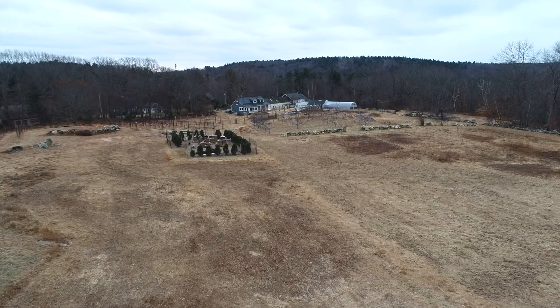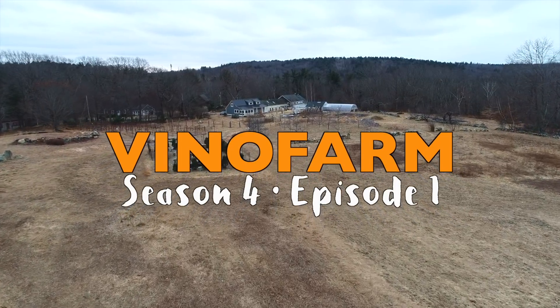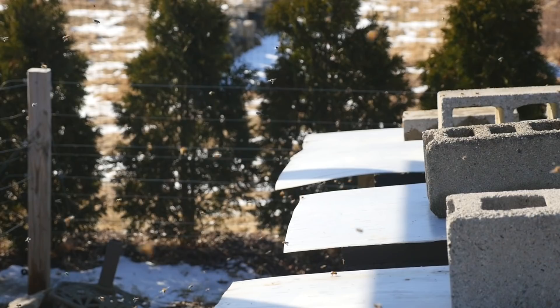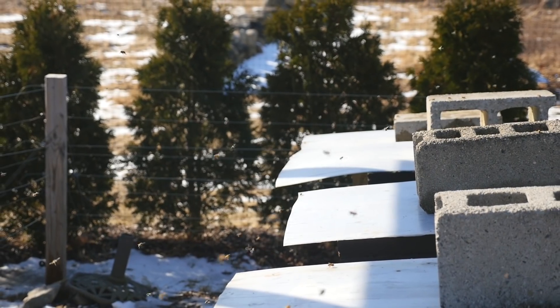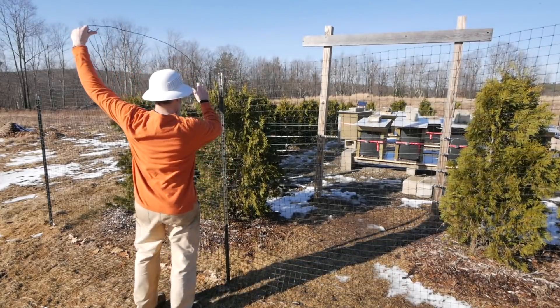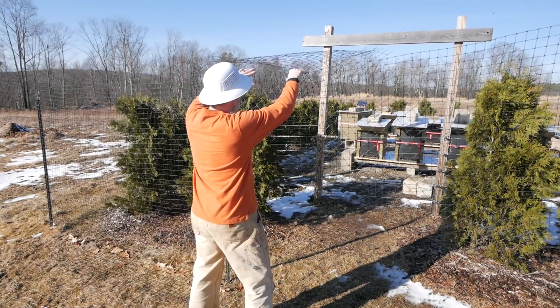All right, welcome to season four. It's February 4th and it is 60 degrees Fahrenheit right now and it just does not feel right. It feels like late April — it's just kind of strange.